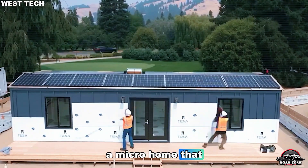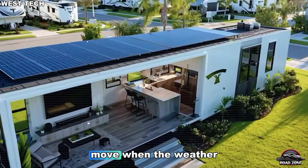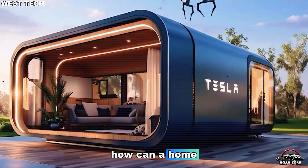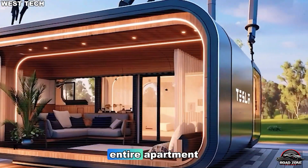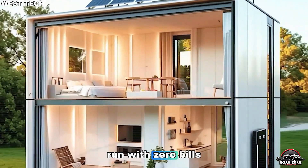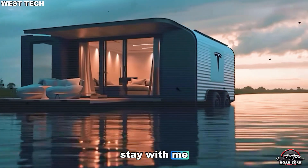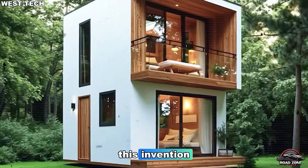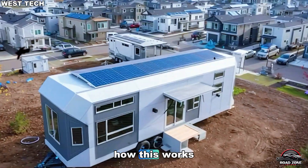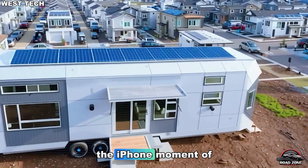A micro-home that can run off-grid, learn your habits, repair itself, and even move when the weather turns. How can a home this small replace an entire apartment or even a family house? And how could it run with zero bills while staying smarter than any smart home we've ever seen? Because what's hiding inside this invention might just end rent forever. Once you see how this works, you'll understand why experts are calling it the iPhone moment of housing.